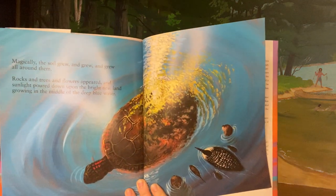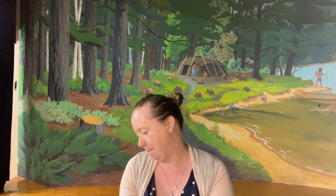Magically, the soil grew and grew and grew all around them. Rocks and trees and flowers appeared and sunlight poured down upon the bright new land, growing in the middle of the deep blue water. Can you see that land growing on the turtle's back? And as the island blossomed, a low quiet voice of Mackinac could be heard from all around. Time will now stand still, my friends, with an island rich and rare. And though we must part, deep in your heart, my presence will always be there. A special land that's edged in blue — I leave this for you, I leave this for you.